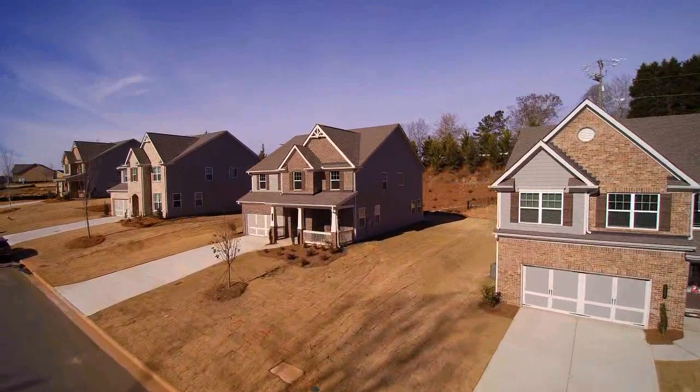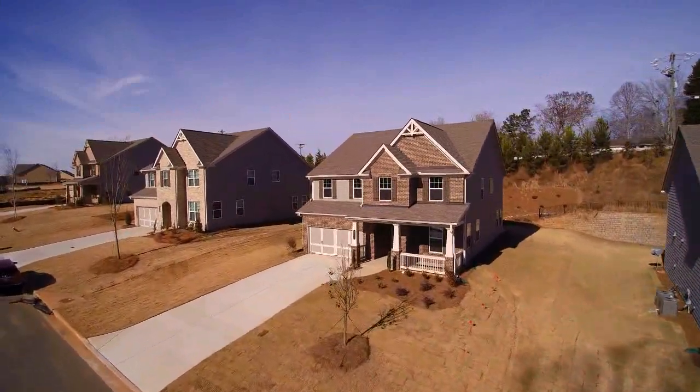Danbury Farms is one of Lennar's popular communities in the Cumming area, and we're here now with Eric, their new home consultant. We're in their model home, which is open every day for all of you to tour. Come and see it — so talk to us a little bit more about this home.